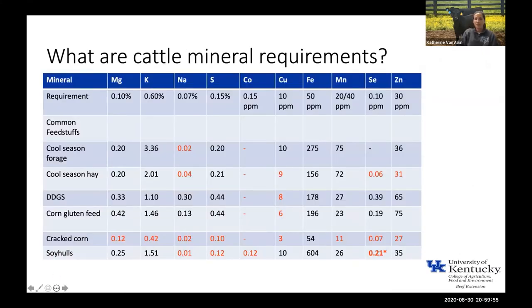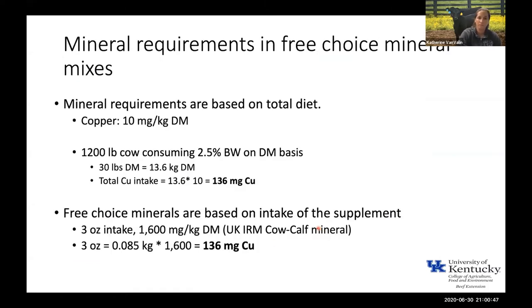Dr. Matthews touched on selenium, and I'm going to expand that to more of our minerals. Up here I've got the requirements for the different minerals — again, to prevent deficiencies — and then I took book values for different common feedstuffs we feed to cattle. Anywhere you see a red digit means the book value for that feedstuff is deficient in that given mineral. For almost every mineral on here there's at least one feedstuff we commonly feed that is deficient. The only one that doesn't seem to have one is iron — most feedstuffs are well above the iron requirement, so that's one mineral you don't need to supplement.